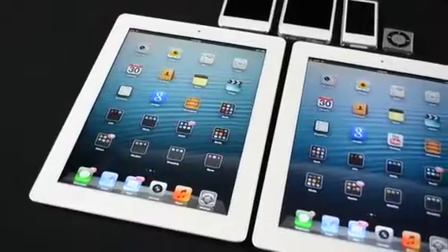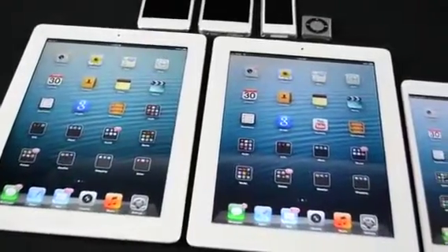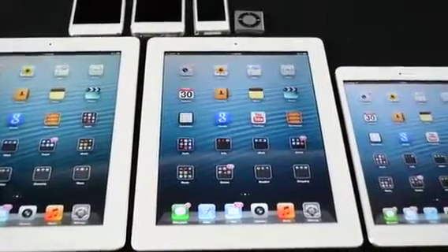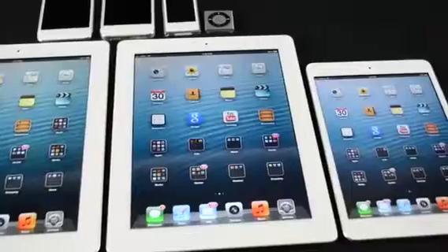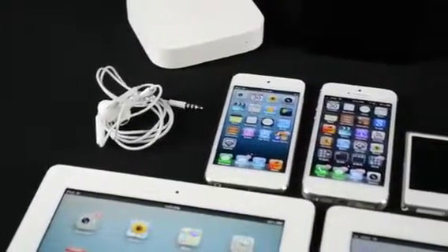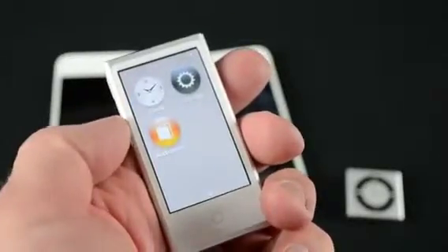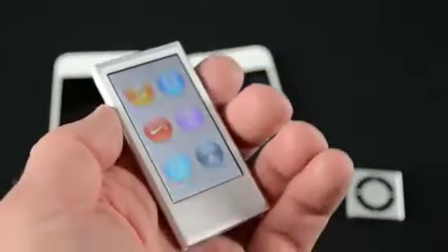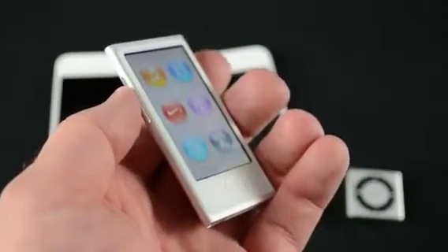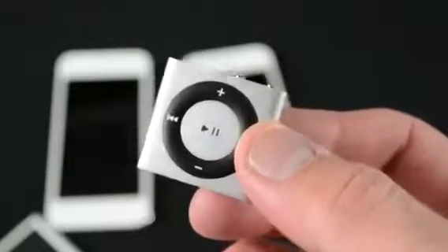Apple also introduced the iPad with Retina Display in the spring, and upgraded it again in the fall with a Lightning connector, faster A6X CPU, and a 12-watt power adapter for quicker charging. Apple also launched the iPad Mini, iPhone 5, iPod Touch 5th generation, and the iPod Nano 7th generation, which did away with the clip-on form factor and added Bluetooth capabilities and a larger touchscreen and home button to better resemble the iOS experience. The Shuffle also saw a minor update to its coloring and finishes.